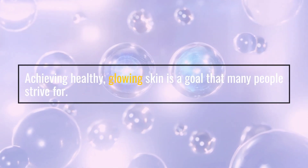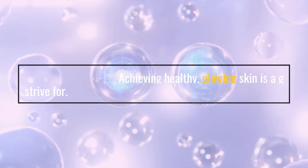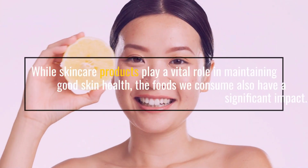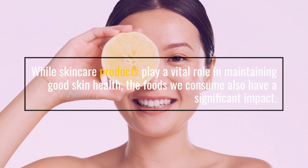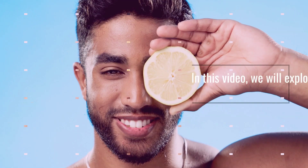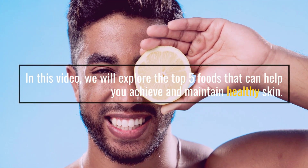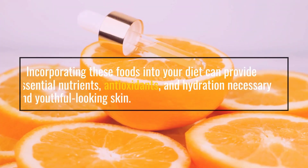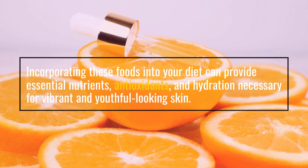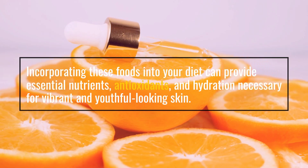Achieving healthy, glowing skin is a goal that many people strive for. While skincare products play a vital role in maintaining good skin health, the foods we consume also have a significant impact. In this video, we will explore the top 5 foods that can help you achieve and maintain healthy skin. Incorporating these foods into your diet can provide essential nutrients, antioxidants, and hydration necessary for vibrant and youthful looking skin.